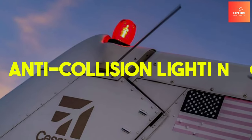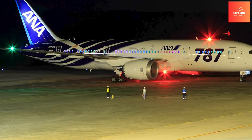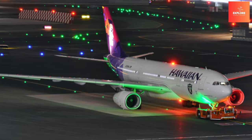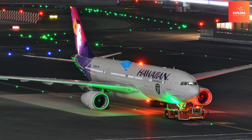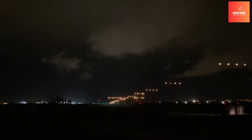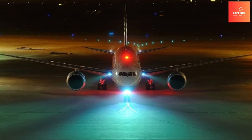Number 7: Anti-Collision Lighting. Anti-collision lighting is a pivotal safety feature in aviation that could be life-saving. Strobes and beacon lights on aircraft serve as highly visible signals, enhancing visibility for other air traffic during both day and night flights. These lights play a crucial role in preventing mid-air collisions by ensuring that other pilots can easily spot and identify an approaching aircraft.